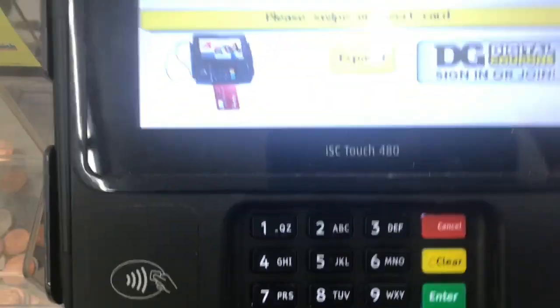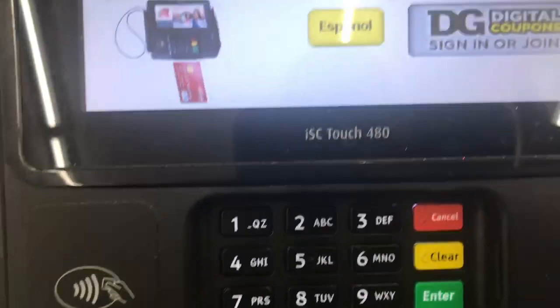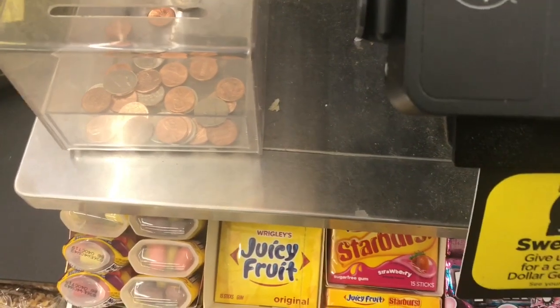I have digital coupons so I need to type my phone number in on the keypad. And that is it — another successful Dollar General trip!